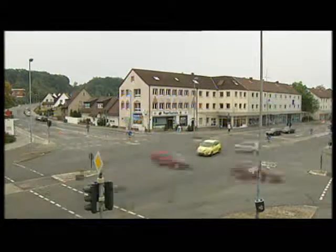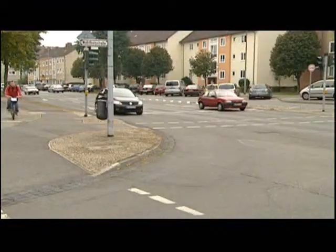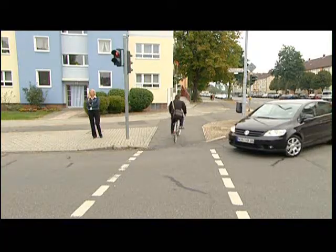Intersections always represent a challenge to the driver, even if the infrastructure has been designed to make trouble-free traffic flow possible. The local conditions and behavior of other traffic users, which is difficult to anticipate, often force the driver to act in an unusual way.